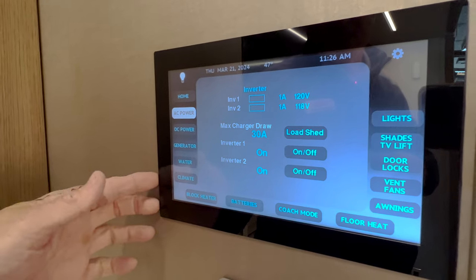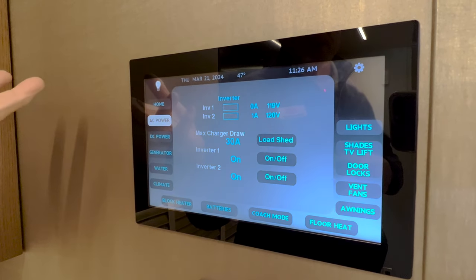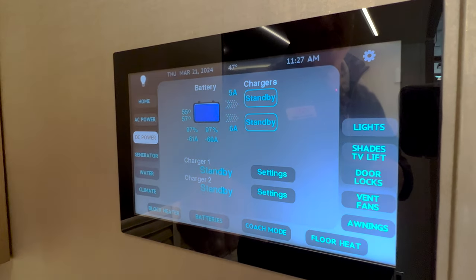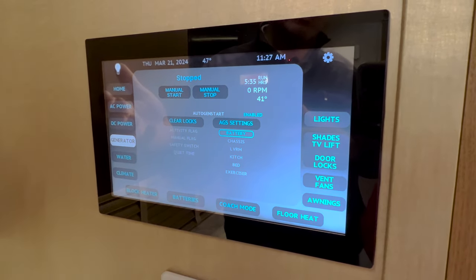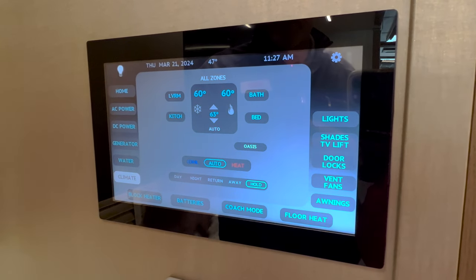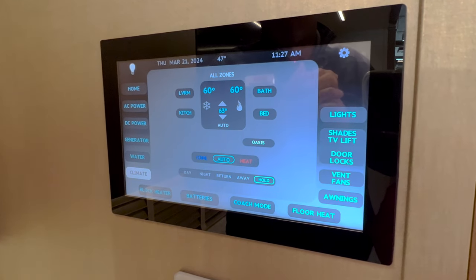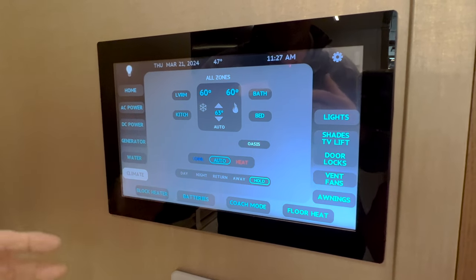Other things here — you have the AC power, you can see what's going on with that. Your inverters: there are two inverters on the coach, one of which will run the air conditioner going down the road so that you don't have to run the generator. This has a 12,500-watt generator on it. You can look at the DC power or your batteries — what mode they're in and the health of those batteries, how fully charged they are. Generator: this has auto gen start as well. Again the water tanks, your climate controls in the different zones — the Oasis system at 85,000 BTU — and then 15,000 BTU Pelican air conditioners on the roof in three different zones to keep you nice and comfortable.